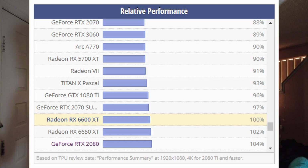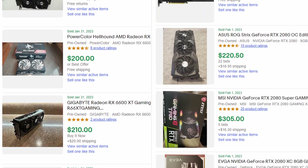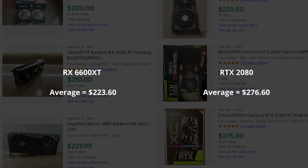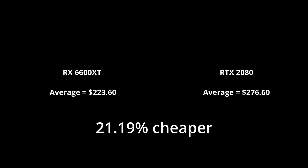According to Tech Power Up, this should be about 4% slower than an RTX 2080 — like this RTX 2080. But as many have pointed out, there seems to be an Nvidia bias on sites like these and they shouldn't be trusted. So we're going to do testing with two real cards in the real world to verify or debunk that 4% deficit. Comparing completed listings on eBay, the AMD card is almost 20% cheaper, making it significantly better value even if it is slightly slower.